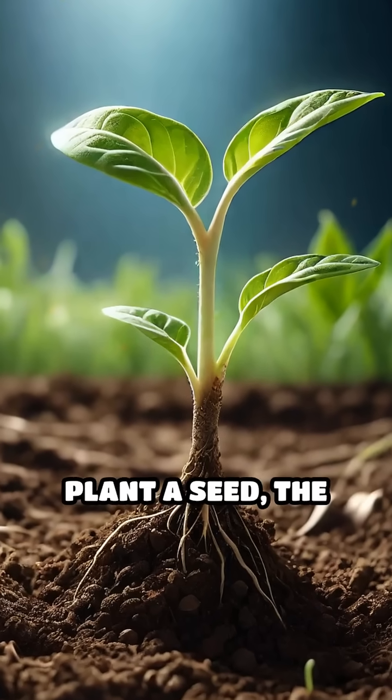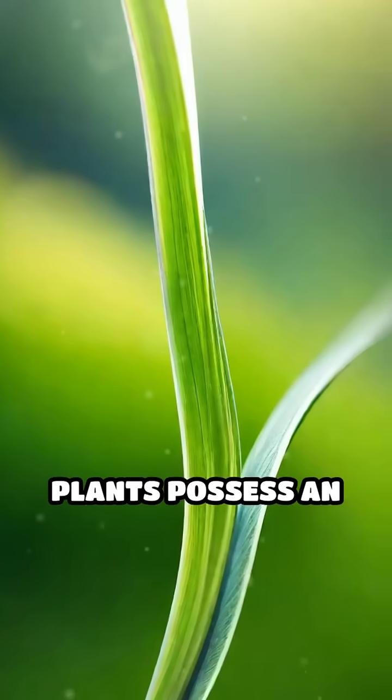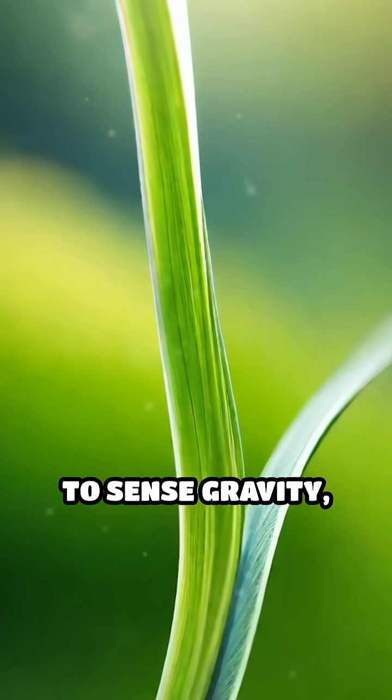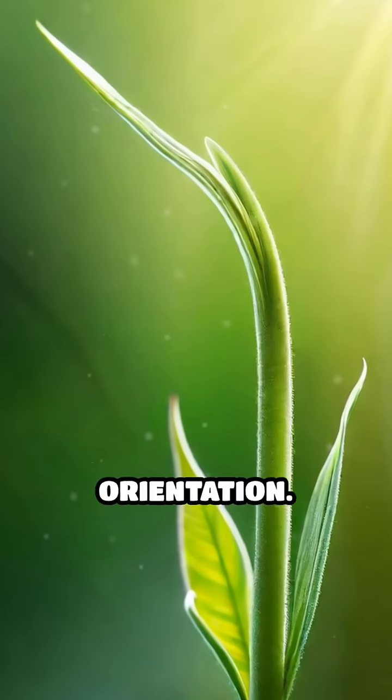Have you ever noticed that no matter how you plant a seed, the roots always grow down and the shoots reach upward? Plants possess an incredible ability to sense gravity, a process called gravitropism, which guides their growth orientation.